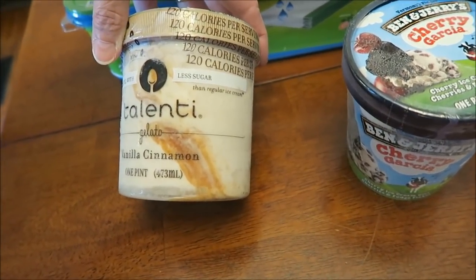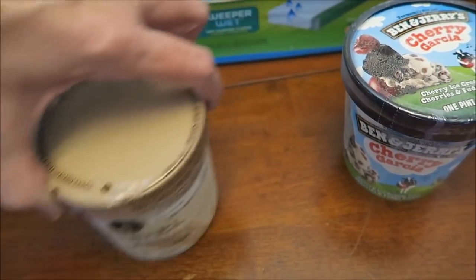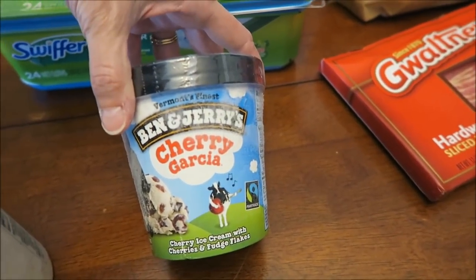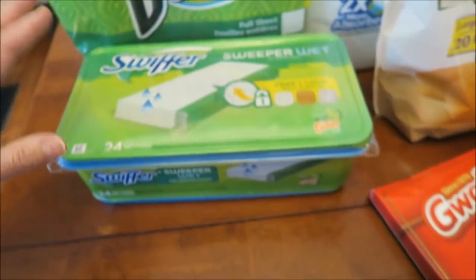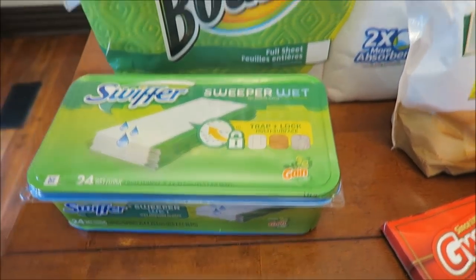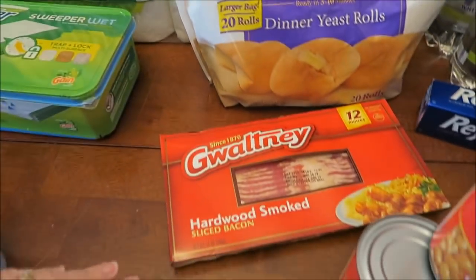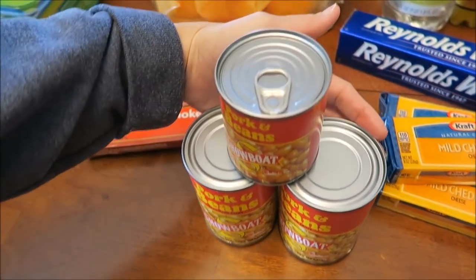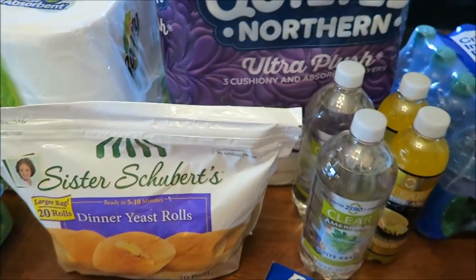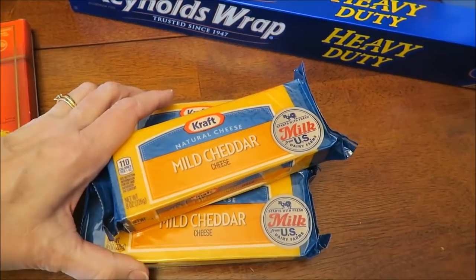Also at Kroger, this is the Talenti gelato — 120 calories per serving and less sugar. This is the vanilla and cinnamon flavor. Someone also wanted us to do a review of the Cherry Garcia — I don't think I've ever had this before. I bought Swiffer wet wipes for our hardwood floors and some Bounty paper towels.